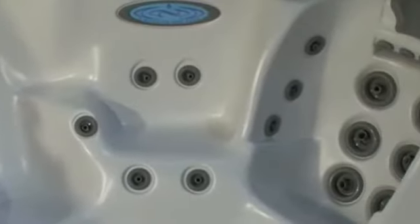Every seat is completely contoured to fit the body. At Dimension 1, we took 105 measurements of the human form — both male and female — put them into a computer-aided drafting system, and our design engineers built every seat to encompass the body. Not only that, the jets are optimally placed in every seat.